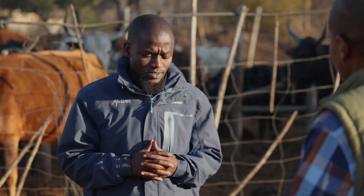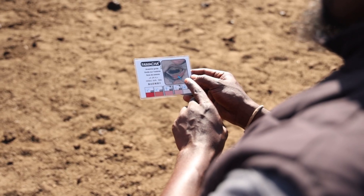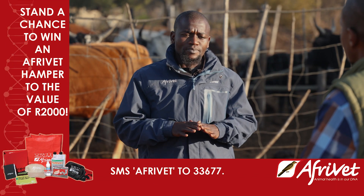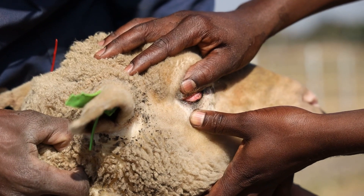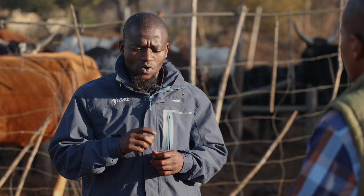Another important tool every farmer should have is the FAMACHA card. Small stock owners really need this card because most of the deaths their animals suffer are related to internal parasites — specifically wire worms, which suck blood. The FAMACHA card helps determine whether animals need to be dewormed and gives an idea of blood condition. If animals are anemic, they are losing blood. A key sign to check is the inside of the eyelid — the FAMACHA card guides you on whether a particular animal needs to be dosed or not.